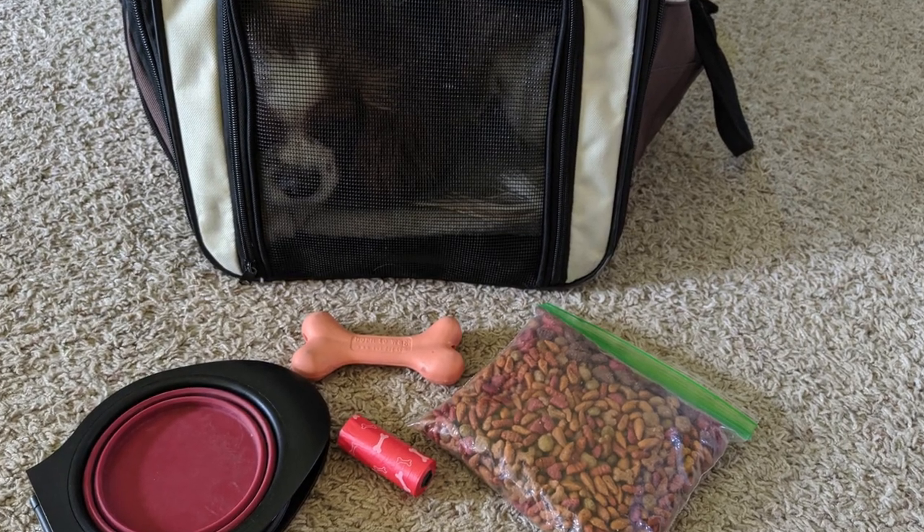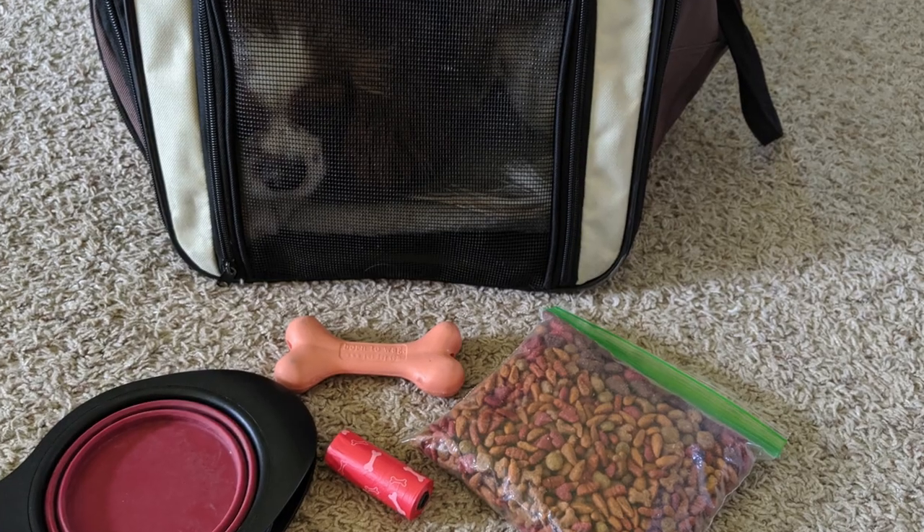Remember to bring poop bags and a collapsible water bowl — we have one that attaches with a clip to our dog carrier. Also bring food and treats and all of those things that your pup or your kitten might need along the way.